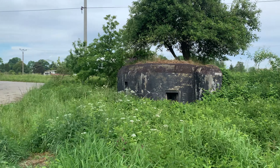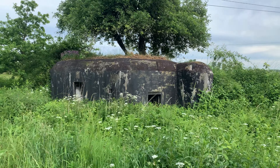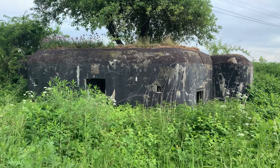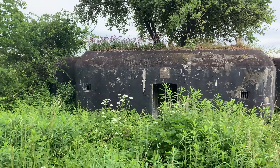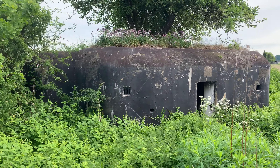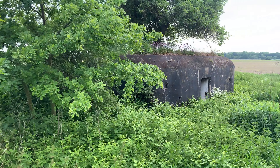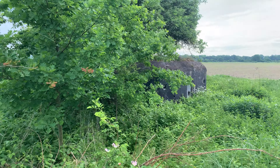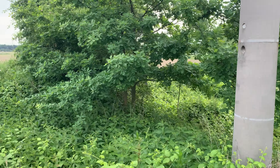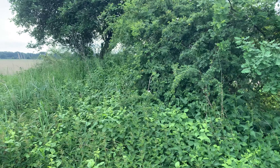The Czech Republic built these bunkers to protect themselves from the Germans. Then the Germans signed a treaty with Great Britain and France — it's called the Munich Treaty — which allowed them to take all of these bunkers without war. After World War Two, everything was occupied by the communists and they took over all these bunkers.